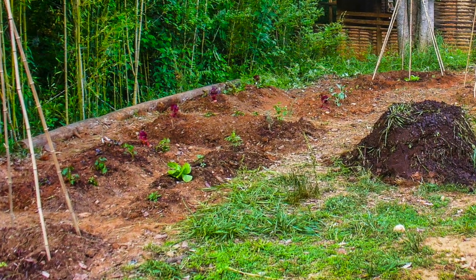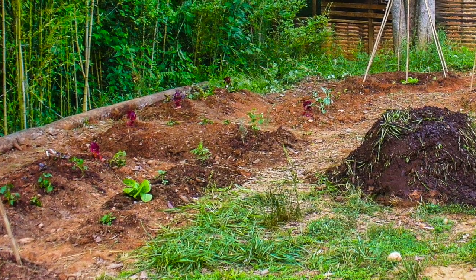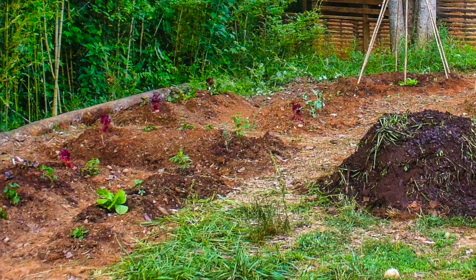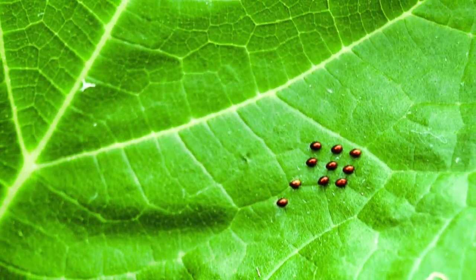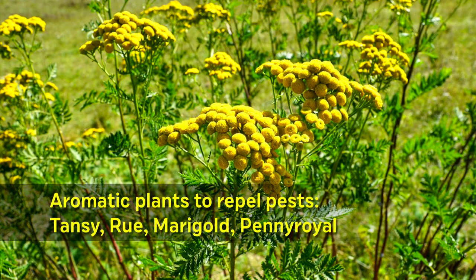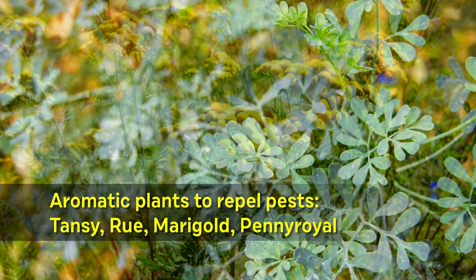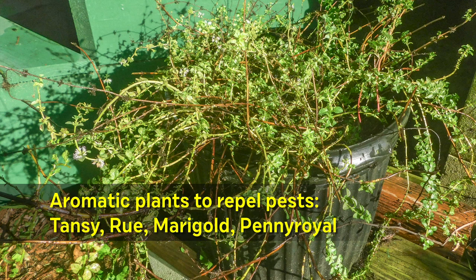1. Remember that plants growing in healthy soil have fewer insect problems. 2. Accept that some insect damage is unavoidable. 3. Grow a complex mixture of plants, including some aromatic herbs like tansy, rue, marigold, and pennyroyal. This confuses the insect's ability to locate their targets.